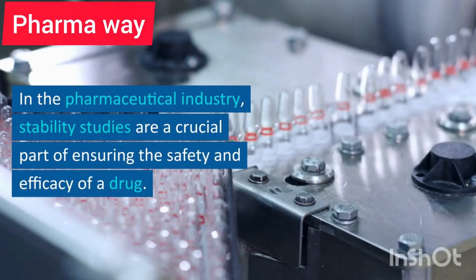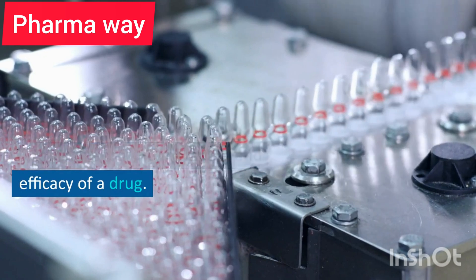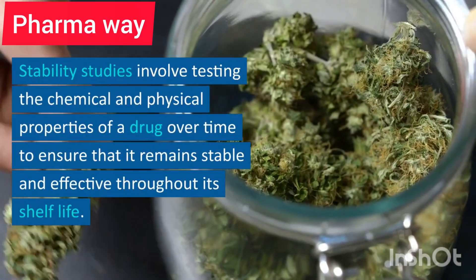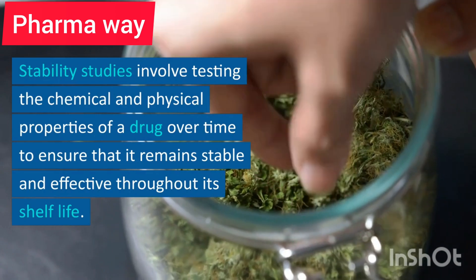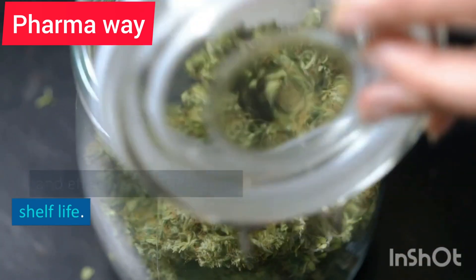In the pharmaceutical industry, stability studies are a crucial part of ensuring the safety and efficacy of a drug. Stability studies involve testing the chemical and physical properties of a drug over time to ensure that it remains stable and effective throughout its shelf life.